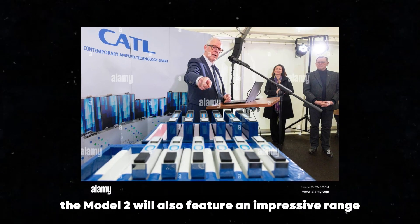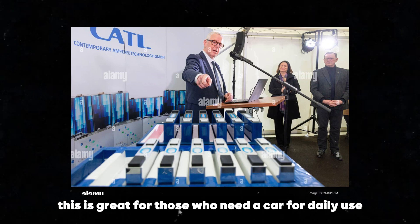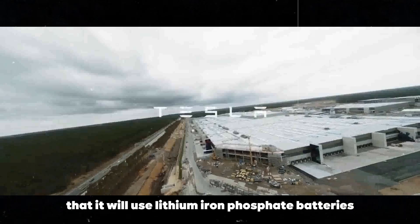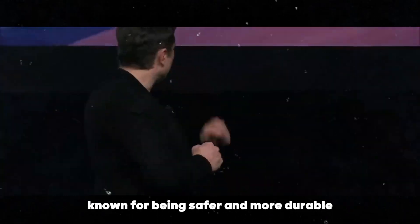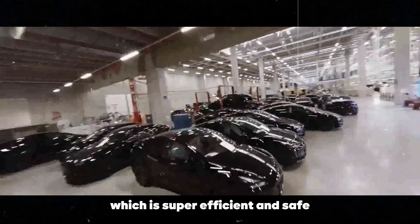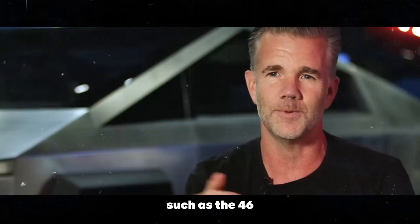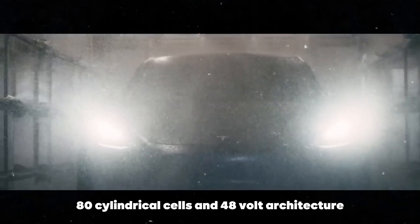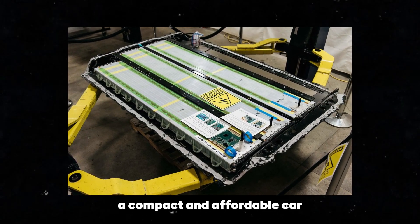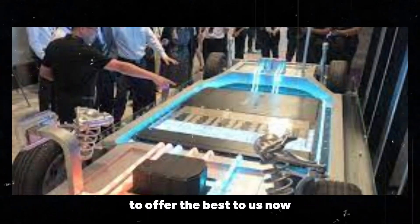The Model 2 will also feature an impressive range, between 250 and 300 miles depending on the version — great for daily use and longer trips. It will use lithium-ion phosphate batteries, known for being safer and more durable, and might even integrate BYD's blade battery technology, which is super efficient and safe. Tesla is also investing in new manufacturing technologies such as the 4680 cylindrical cells and 48V architecture, meaning more efficient batteries and greater range per kWh.